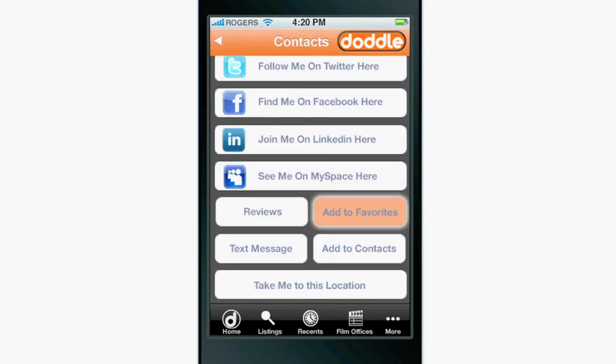You can also add a listing to your internal Doddle favorites list, call them, or send them a text message.